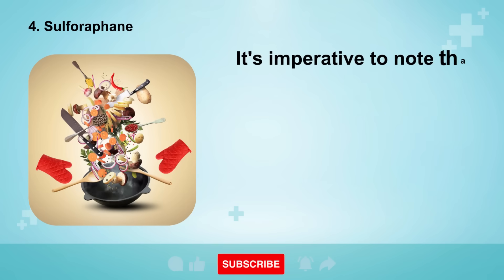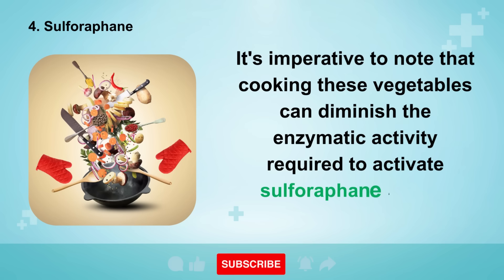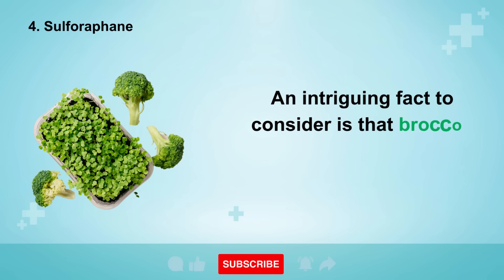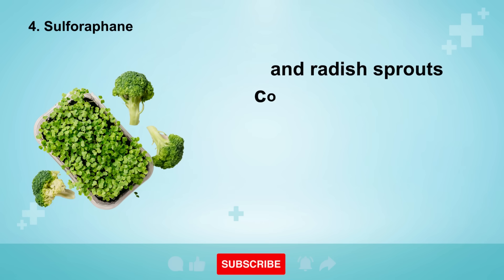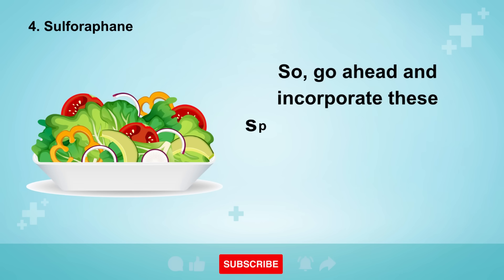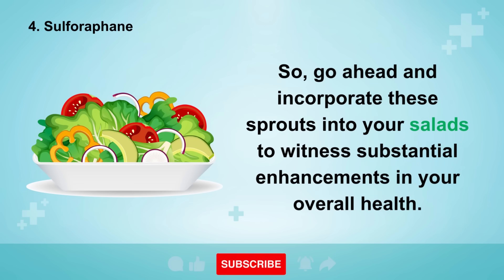It's imperative to note that cooking these vegetables can diminish the enzymatic activity required to activate sulforaphane in your body. Therefore, whenever feasible, opt for raw consumption. An intriguing fact to consider is that broccoli sprouts, cauliflower sprouts, and radish sprouts contain approximately 100 times more accessible sulforaphane compared to their fully-grown counterparts. So, incorporate these sprouts into your salads to witness substantial enhancements in your overall health.